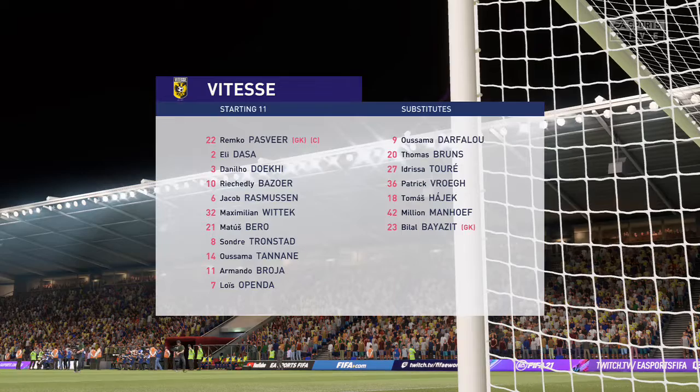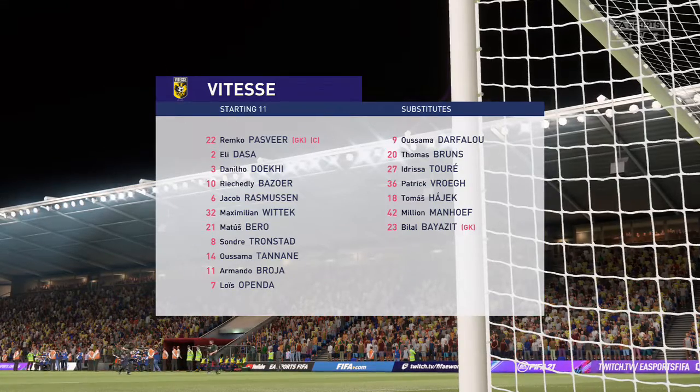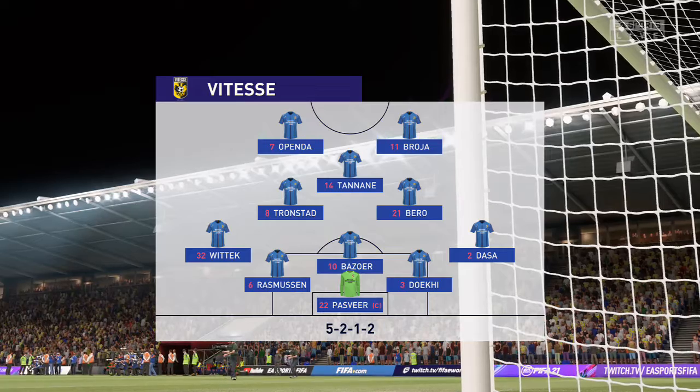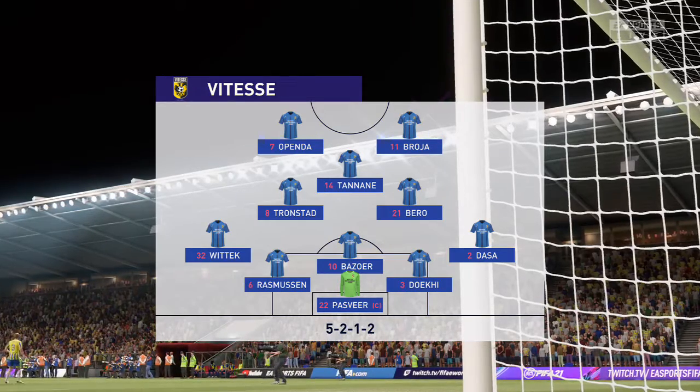This is how the visitors will set up today, and you tend to know what you're going to get tactically from this team: high pressing, high energy. I played this system at Arsenal many a year under George Graham — it doesn't half work when it works well. Sometimes you can just get exposed at the back, but they've got it down to a tee, to be fair.